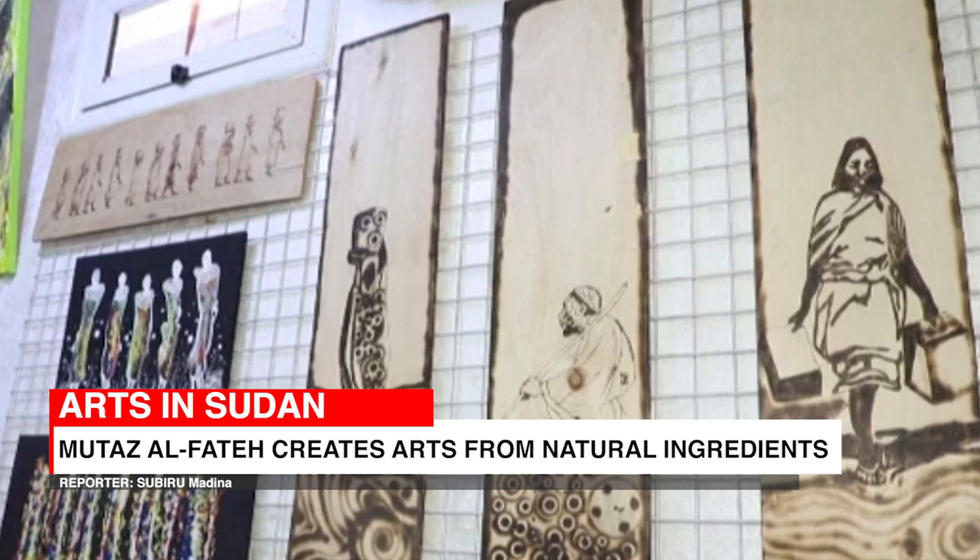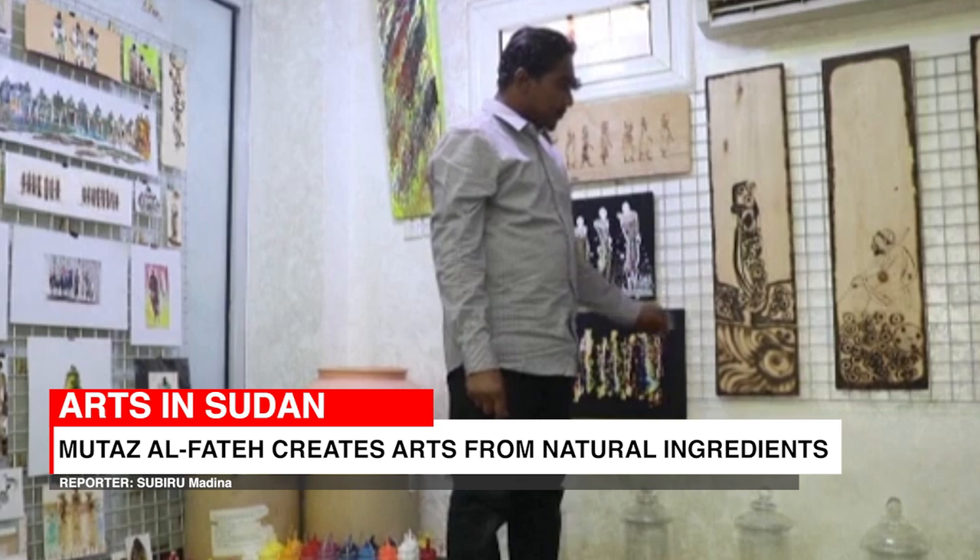Men and women in traditional dress as well as more abstract drawings can be seen through some of his illustrations.